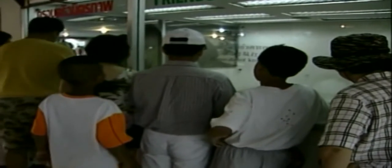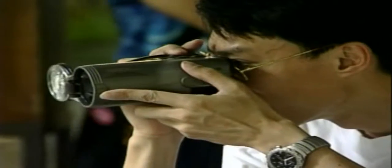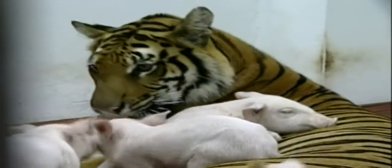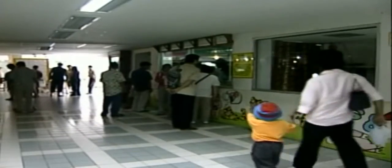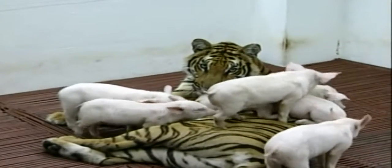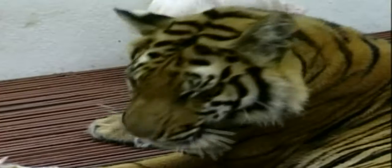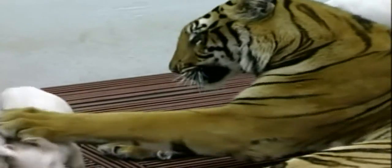Even more surprising is the sight of piglets happily playing with a fully grown tiger. Apparently, tigers who go through this program will never attack a pig — despite the fact that they only spend the first two months of their lives living with them. The zoo secretary, Nipa Chirata Pichiat, says no pigs have ever been killed by tigers since the program began. They play with them like friends, like brothers, like sisters — they stay together and show friendship.